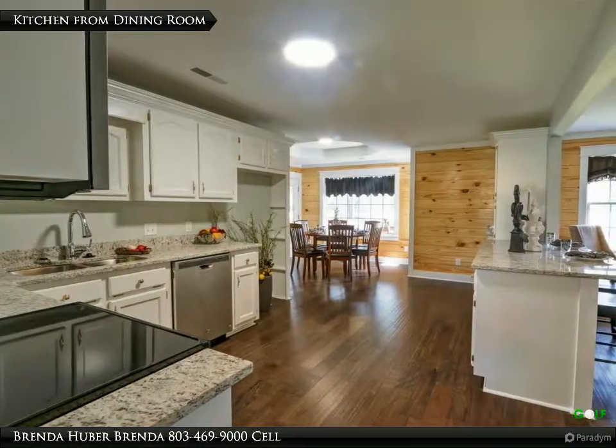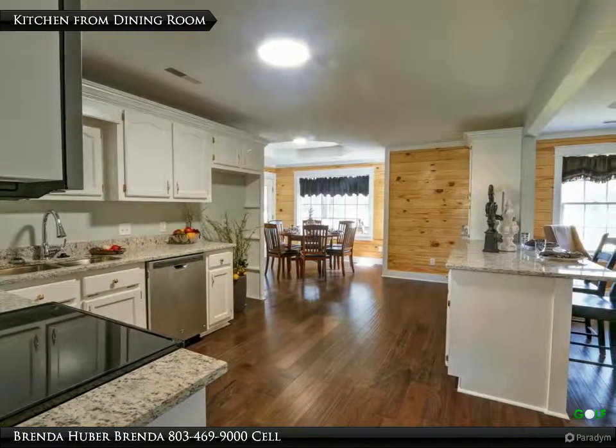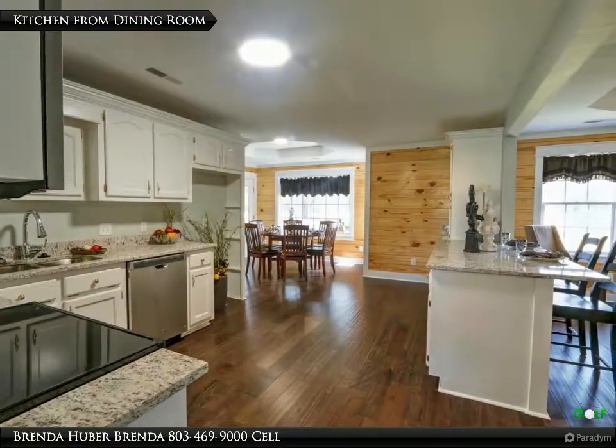This gorgeous kitchen has engineered hardwood floors, granite counters, stainless appliances, an island breakfast bar, and an eat-in area.